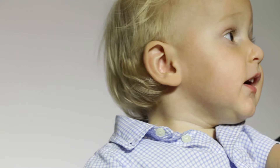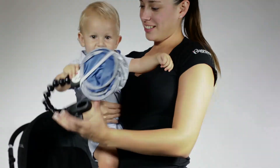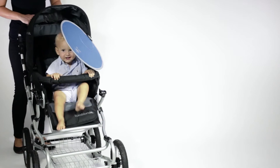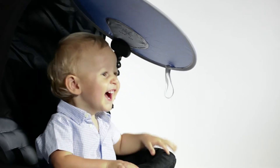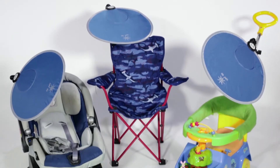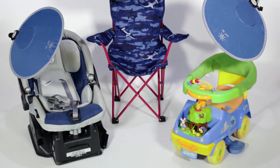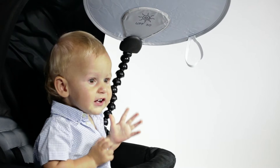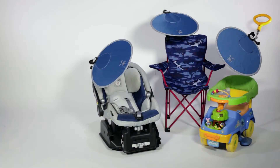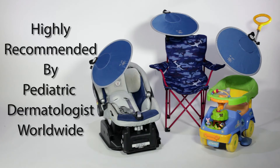Going on an adventure on a sunny day? Don't worry, we got you covered. The UPF 50 Sun Chaser is the perfect buggy shade for babies on the go. This fun and functional sunshade comes in an eye-catching, easy-to-use design and is ideal for strollers, car seats, trikes, swings, and even beach chairs. It absorbs 99% of UVA and UVB rays and is highly recommended by pediatric dermatologists worldwide.